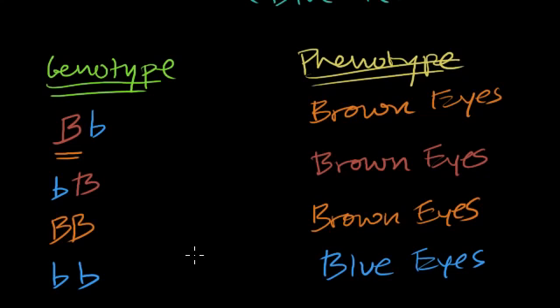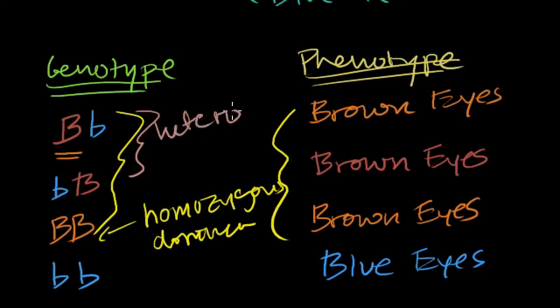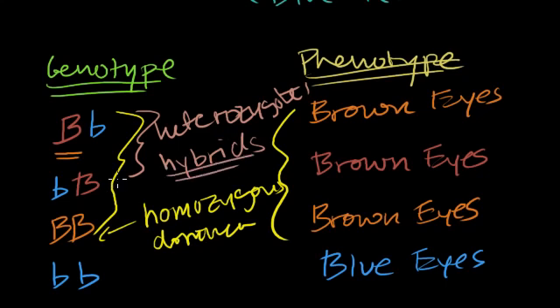What I want to show here is that many different genotypes can all code for the same phenotype. Just by looking at someone's eye color, you don't know whether they are homozygous dominant or heterozygous. These heterozygotes are also sometimes called hybrids — in this context it means you've got different versions of the allele for that gene.